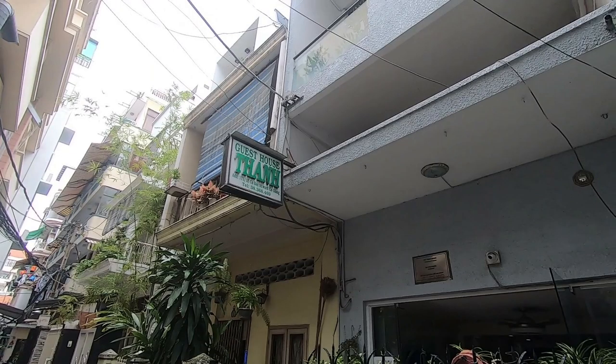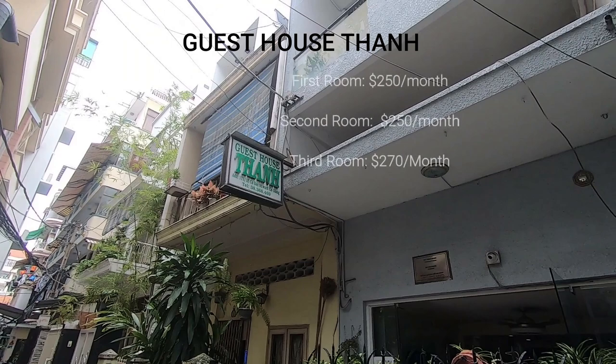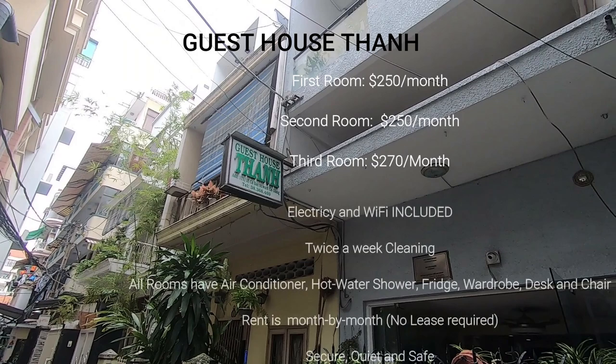So this is Guesthouse Tan, located in the heart of District 1, deep in a nice quiet alleyway. A lot of good food around, a lot of good opportunities to make friends with other expats. The first two rooms shown were $250 a month. The third room, the bigger one, was $270 a month. Electricity and Wi-Fi are included along with twice-a-week cleaning. All rooms have air conditioner, hot water, shower, fridge, wardrobe, desk, and chair for your laptop. Rent is on a month-to-month. There is no lease, no deposit.